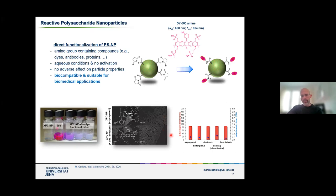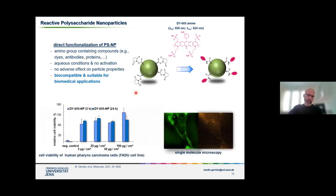The particle size is not really impaired by this functionalization step — although there are different process steps, the particle size basically doesn't change. These particles are also biocompatible, with no change in cell viability and no adverse effect. We can also give these nanoparticles to cells and they are taken up. When modified with a dye molecule, you can see that using fluorescent spectroscopy. We are now thinking about using this approach to couple nanoparticles with antibodies to get specific bioaffinity interactions.